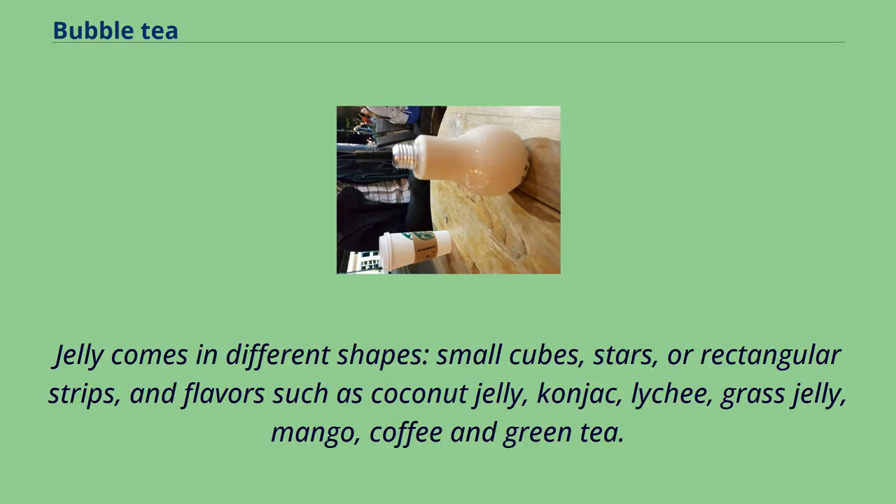Jelly comes in different shapes — small cubes, stars, or rectangular strips — and flavors such as coconut jelly, konjac, lychee, grass jelly, mango, coffee, and green tea.